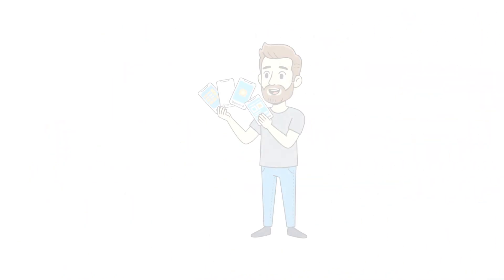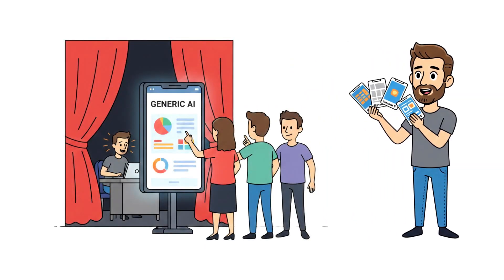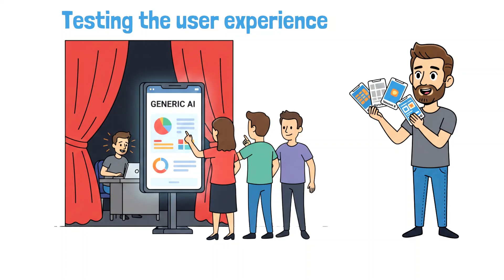Not all prototypes are the same. You can start with a Wizard of Oz prototype, where a human is secretly pulling the levers behind the scenes and pretending to be the AI. This is perfect for testing the user experience and conversation flow without any real AI at all.